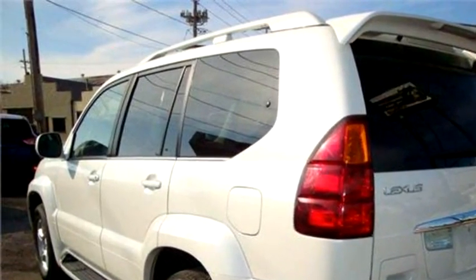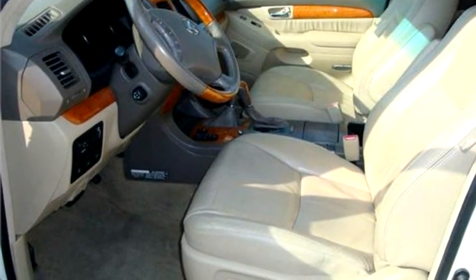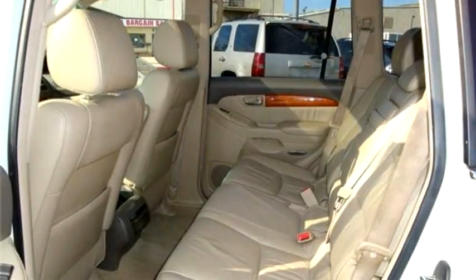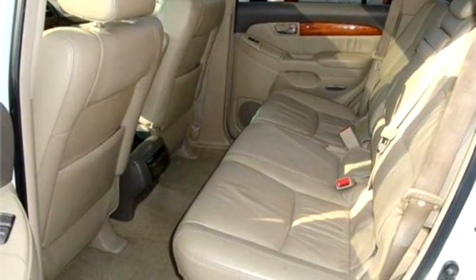The engine size is 4.7 liter V8. Please come visit us at 775 N Mission, Sapulpa, Oklahoma 74066, or give us a call at area code 918-224-428.